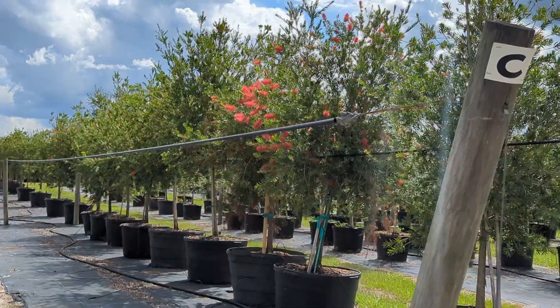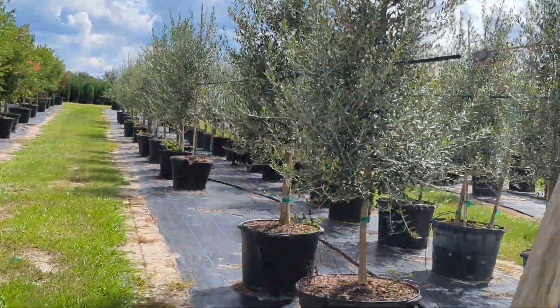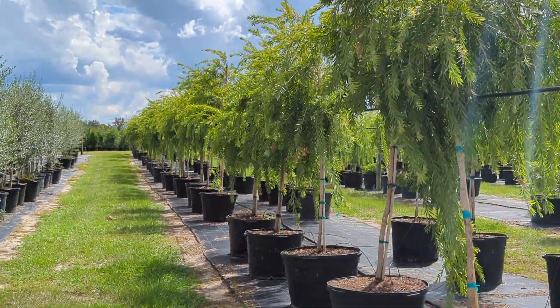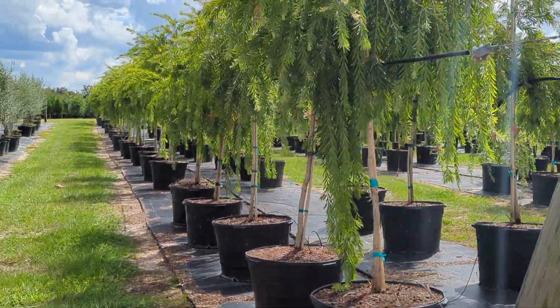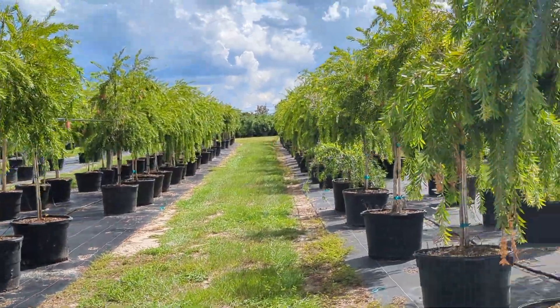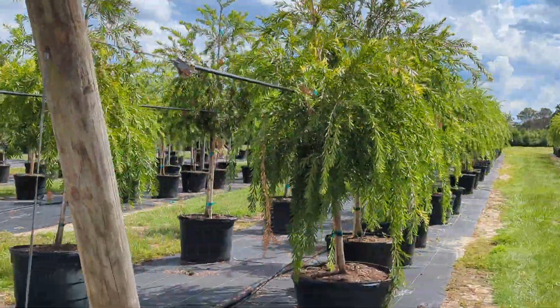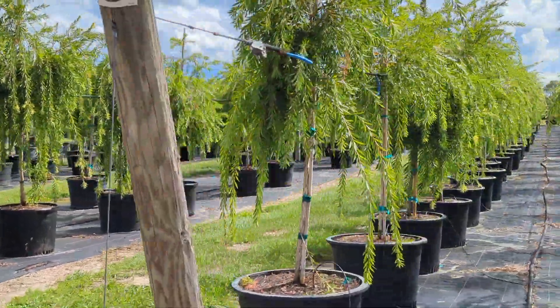I wanted to show you our bottle brush trees — these are looking great with blooms on them. And don't forget olive trees. Coming down, I wanted to show you all of our weeping bottle brush trees in a 30-gallon size. These are absolutely looking beautiful right now. This is actually a great tree — cold hardy in our area, evergreen, does not lose its leaves, and it's a great pollinator-friendly tree as well, the weeping bottle brush.